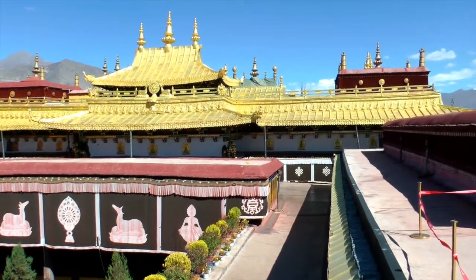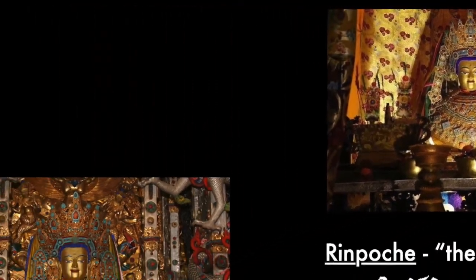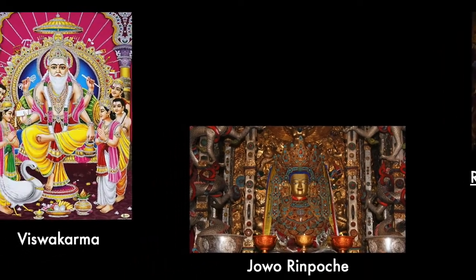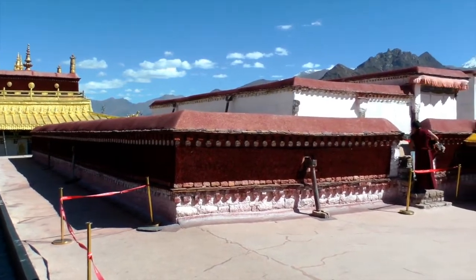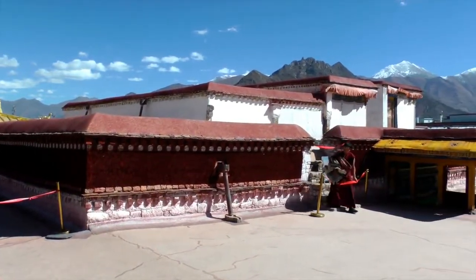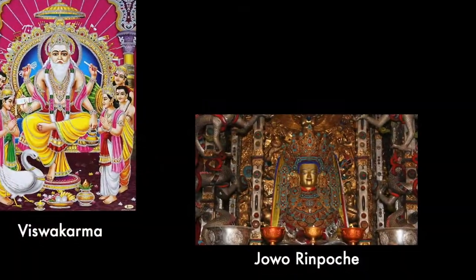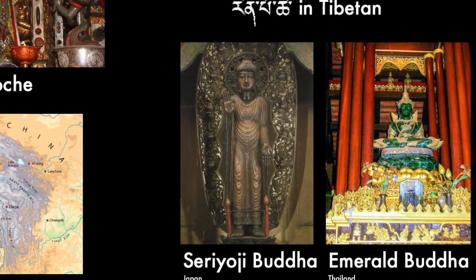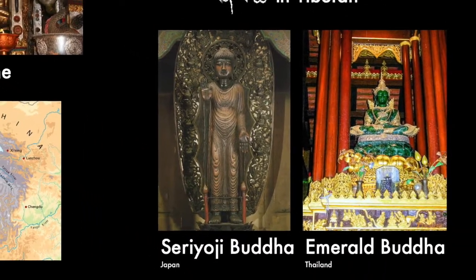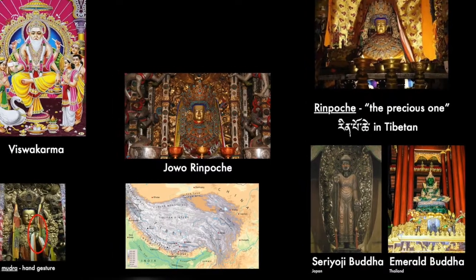To believers, it is seen as the true Buddha, and they bring offerings, dress it, and feed it on special occasions. It is so sacred not only because it was created by the celestial architect Vishwakarma, but also because it was created during the Buddha's lifetime and was even blessed by him. Such claims of likeness and celestial origins are not unique to the Jowo Shakyamuni — the Emerald Buddha in Thailand and the Seiryoji Buddha in Japan have almost identical origin stories. Religious significance and sacred power come from the legendary architect and the statue's likeness to the Buddha himself.